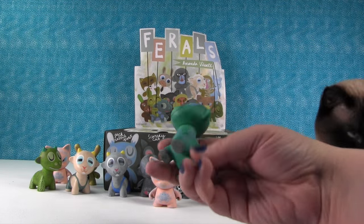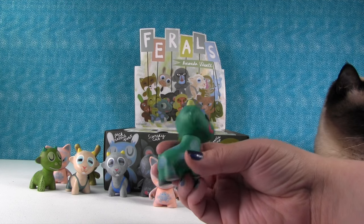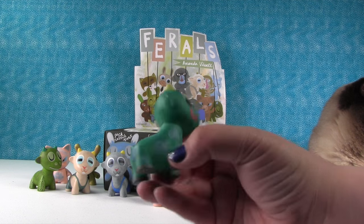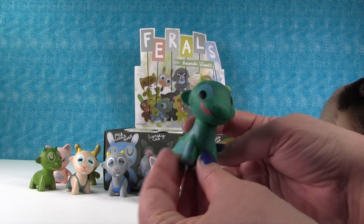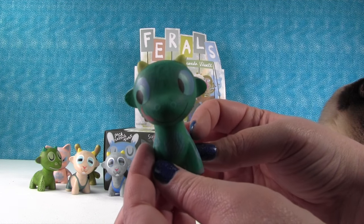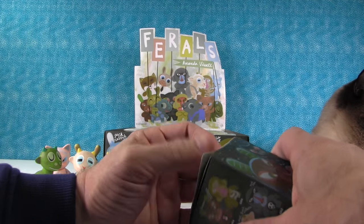That's somebody new — this is the Gerafagon. I don't know what a Gerafagon is. He has a big tongue, little spots all over him. I like his eyes — the better to look at you with. Part giraffe, part gone — the Gerafagon.